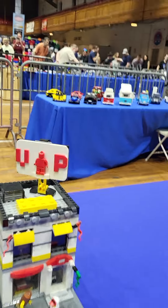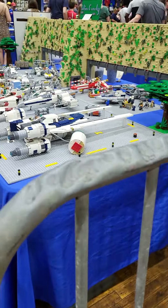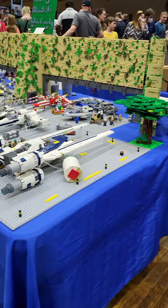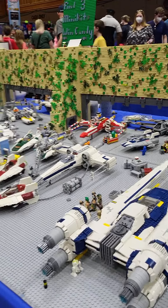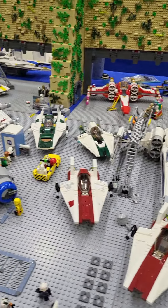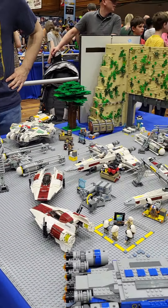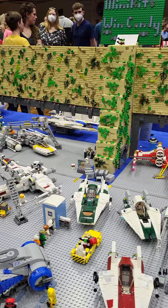Hey, look at the Lego VIP area. One of the Star Wars bases here, looking really cool. It's a giant hangar. A lot of these ships are here.